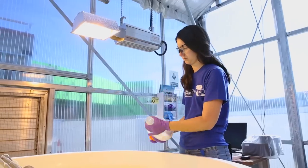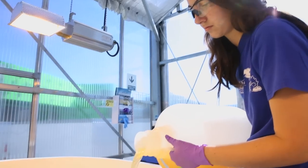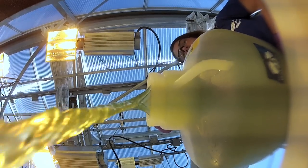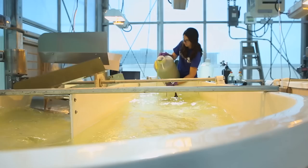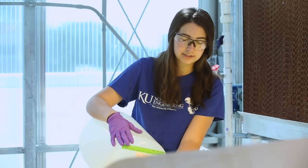What I'm adding is an algae media that has nutrients like nitrogen and phosphorus, and other things that not only help the algae grow but mimic the composition of wastewater. That's the key component to growing algae off of wastewater — to see if it will remove the nitrogen and phosphorus that we don't want in the water.